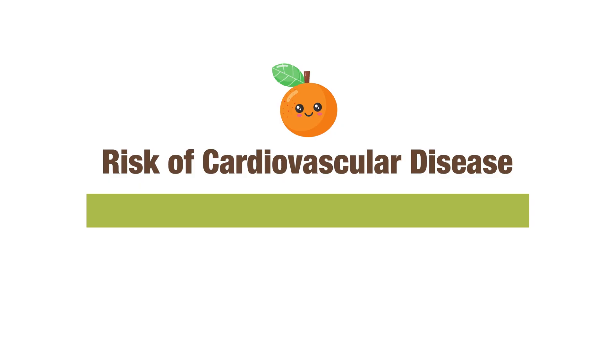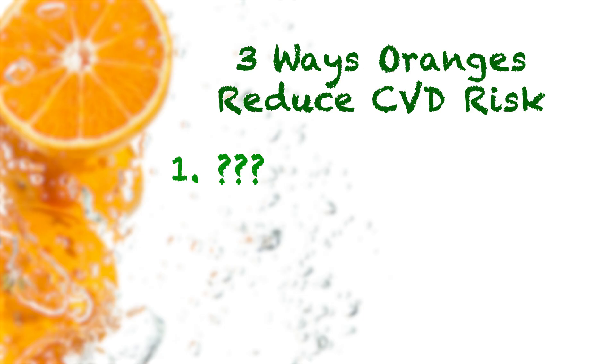Fruits and vegetables are great for heart health, but how do oranges stack up in terms of reducing the risk of cardiovascular disease? In this video, I'll go into three amazing ways that oranges could help to reduce heart disease.